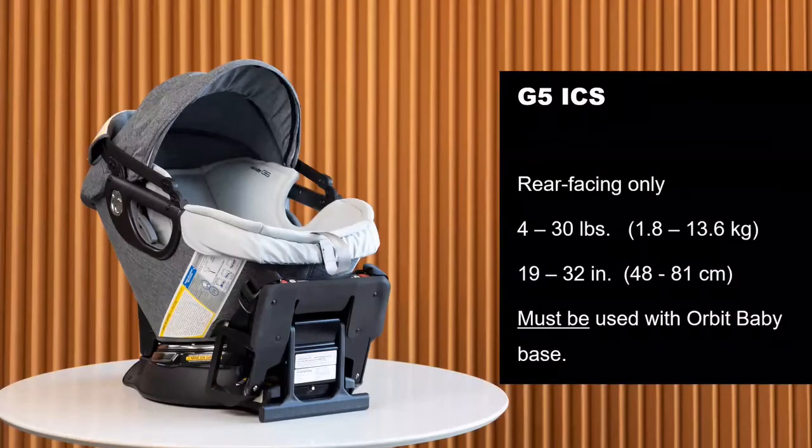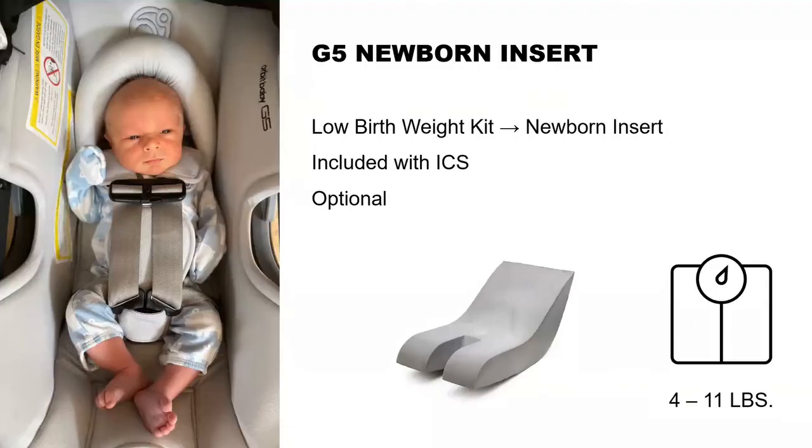The infant seat is rear-facing only, four to 30 pounds, 19 to 32 inches, and it must be used on the base — the smart hub base — for every vehicle ride. The seat comes with a newborn insert. This insert is installed underneath the upholstery and is used for little kids. It's not required — it's optional. It comes in the box, but you have to put it in yourself if you choose to use it.